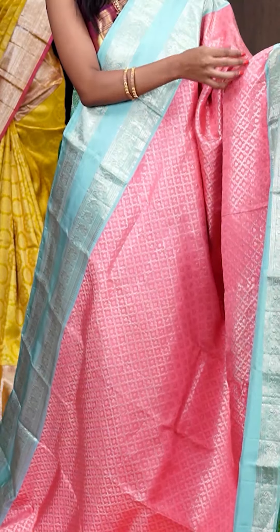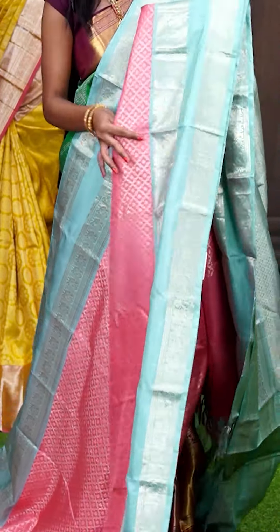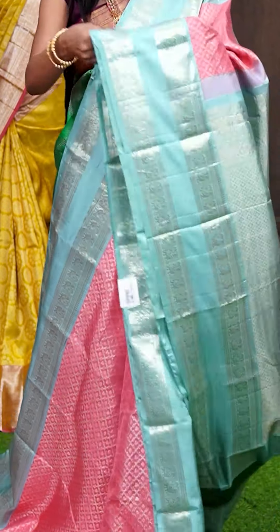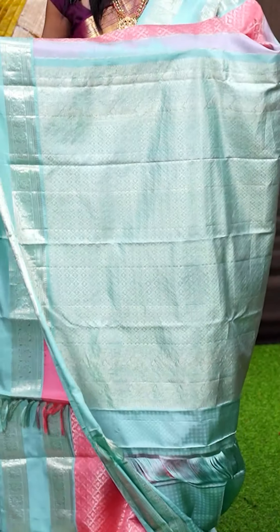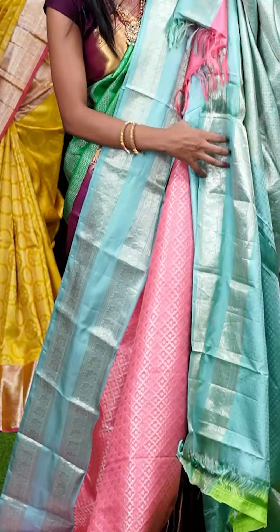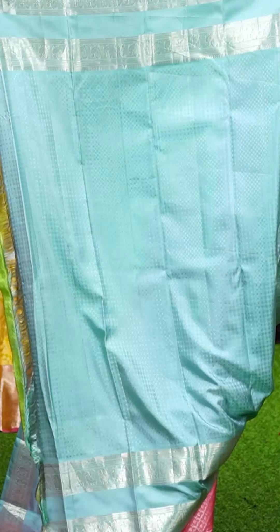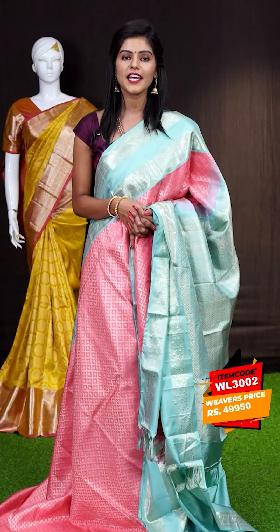Here we have another beautiful saree — as you can see it's a pink with sky blue colour combination. All over the body it has got small diamond checks with peacock and flower booties all over. Have a look at the border — it's a sky blue colour contrast plain with two lines peacock designer border. Here comes the pallu in a contrast colour — it's a grand rich designer pallu. The blouse is also in a contrast colour — it's a self jacquard designer blouse with border. The item code is WL3002 and it is priced at ₹49,950.